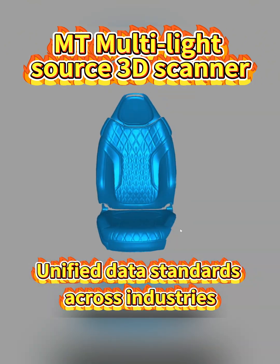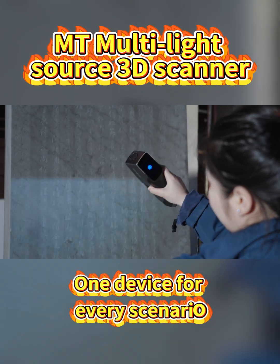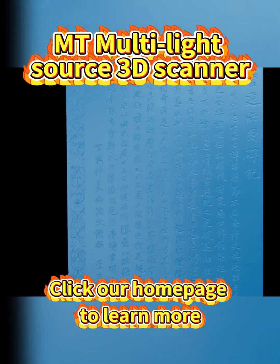Unified data standards across industries. 3DVOC MT3D Scanner — one device for every scenario. Click our homepage to learn more.